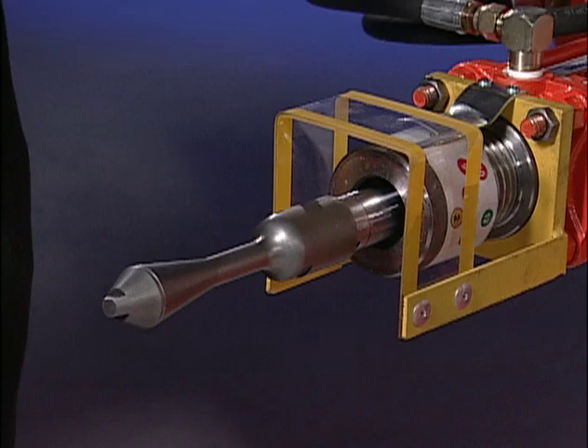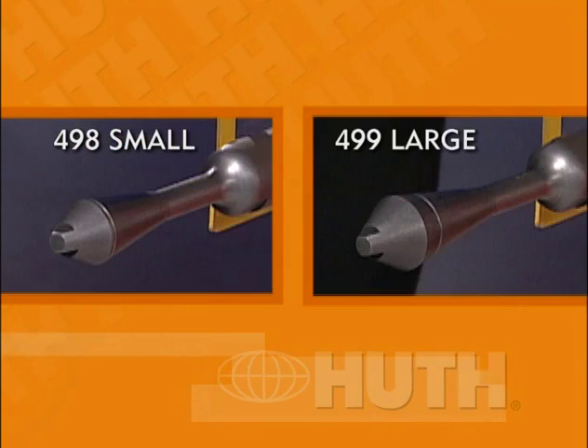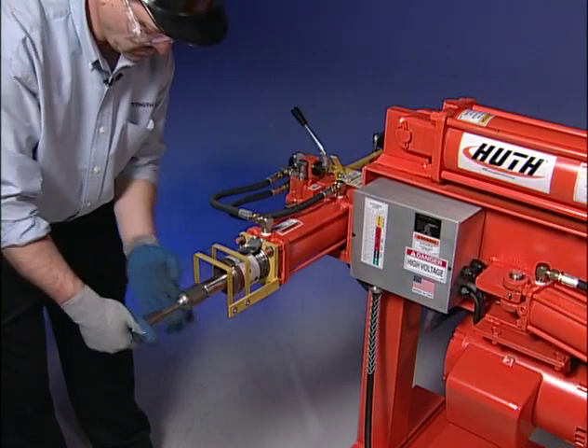Lightly grease the arbor and the face of the adjustable collar. The adjustable collar has been calibrated at the factory, so once it's installed, you're ready to expand. The 508 arbor has two detachable tips: the 498 small and 499 large. The 498 arbor tip is only used to expand pipes to 1½-inch inside diameter. All other sizes use the 499 arbor tip. In our first example, we will expand a 1½-inch outside diameter pipe to 1½-inch inside diameter.